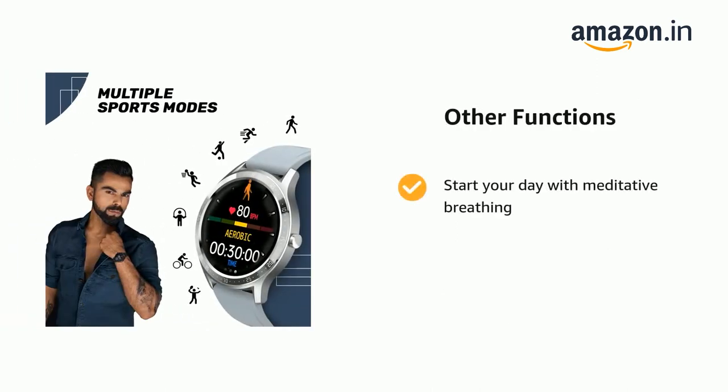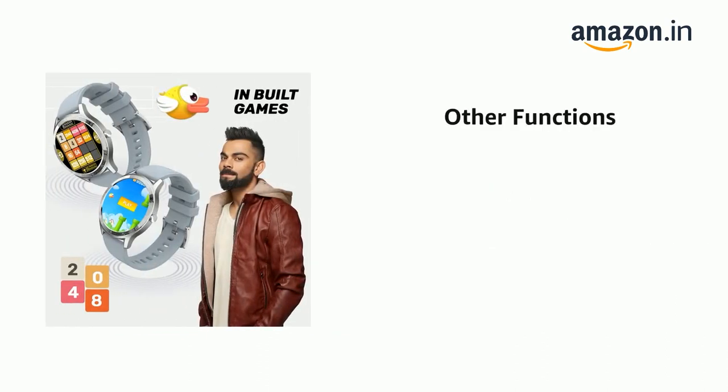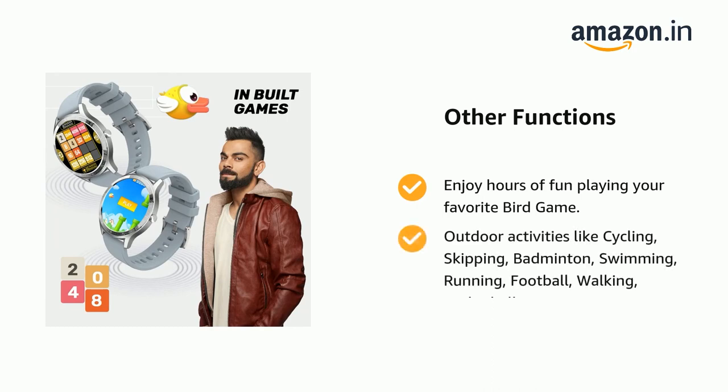Start your day with meditative breathing and keep a healthy brain with the 2048 game. Enjoy hours of fun playing your favorite bird game.